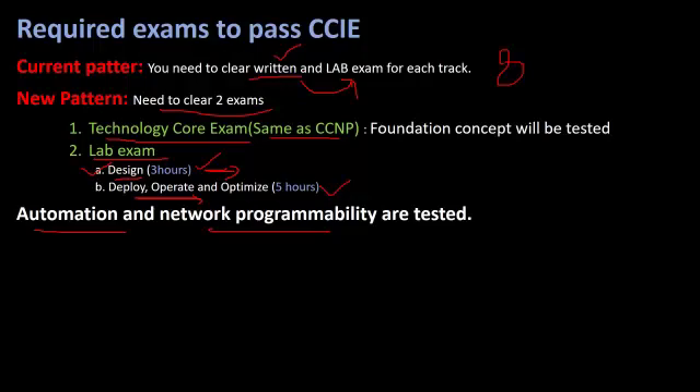Those were the common changes introduced by Cisco for their certification system. If you are planning to take the certification, you can choose the current pattern before 24th February 2020 or the new pattern from that date onwards. Thank you very much for watching. Please like, share, and subscribe. If you have any questions, please mention them in the comments — I'll be happy to assist.